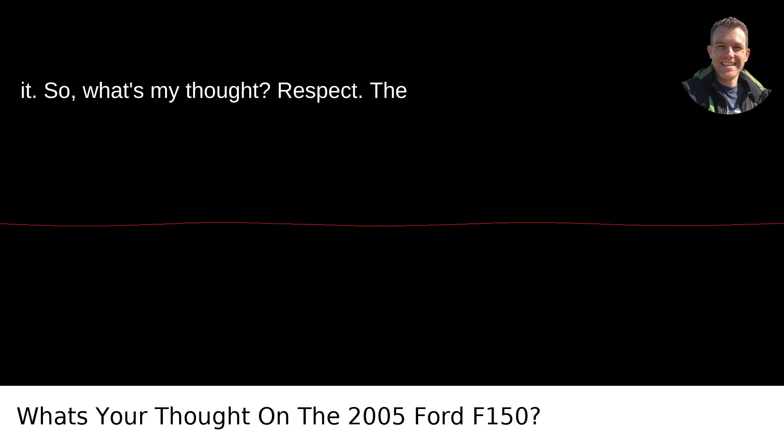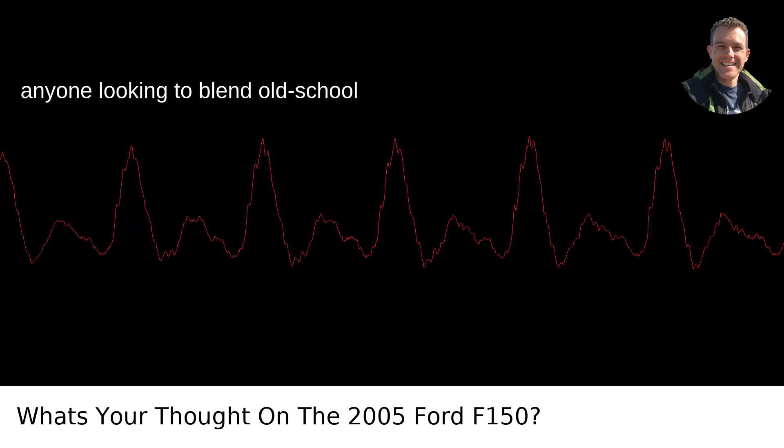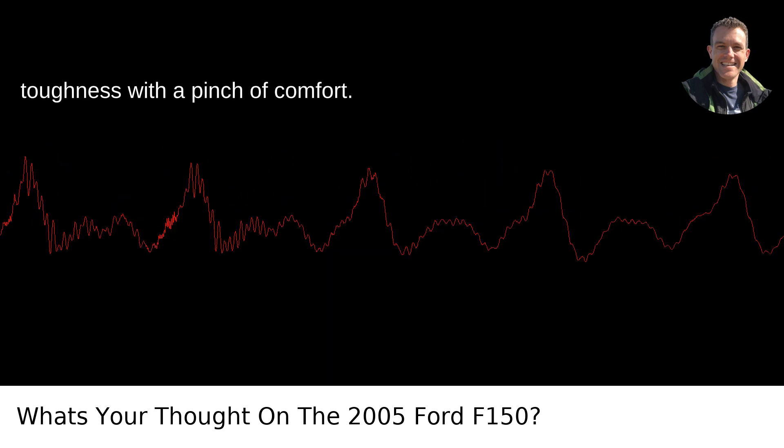So, what's my thought? Respect. The 2005 F-150 is a respectable choice for anyone looking to blend old-school toughness with a pinch of comfort.